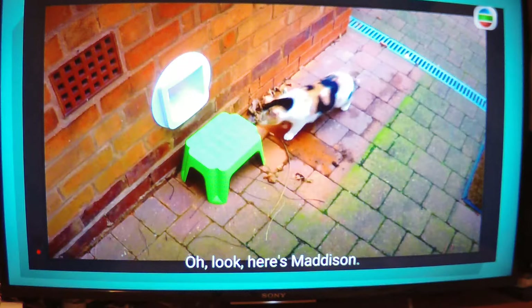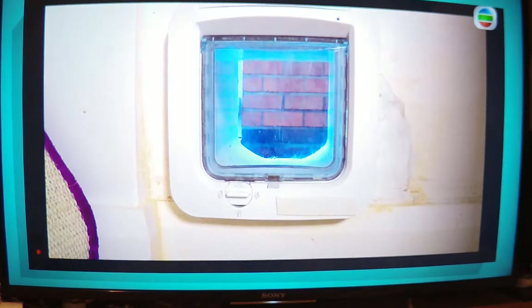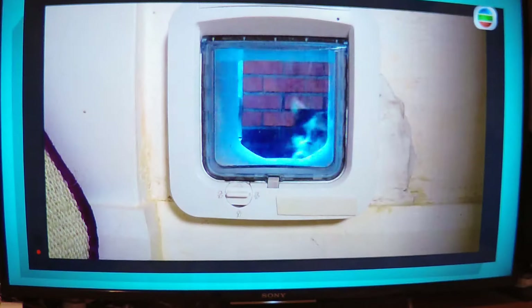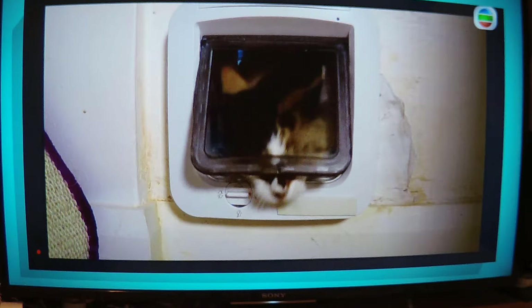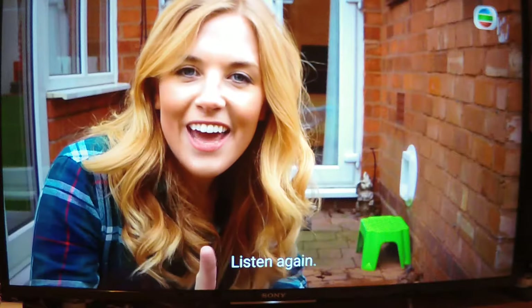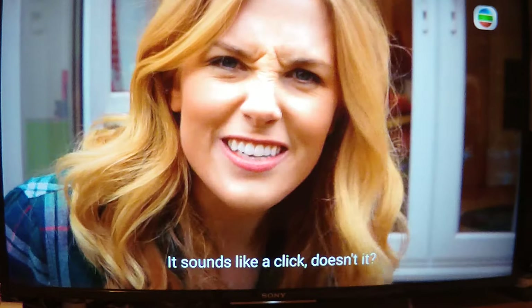Oh look, here's Madison. Is she going to get through? Yes, she's in! Oh, that was fast, wasn't it? Let's watch it again, this time in slow motion. Watch how Madison pushes it open with her nose. Did you hear the sound the cat flap made when the door opened and closed? Listen again — sounds like a click, doesn't it?